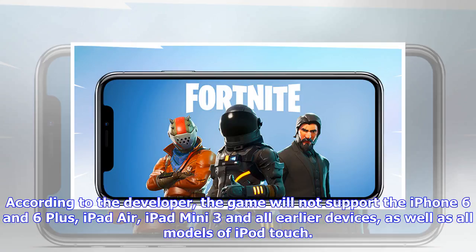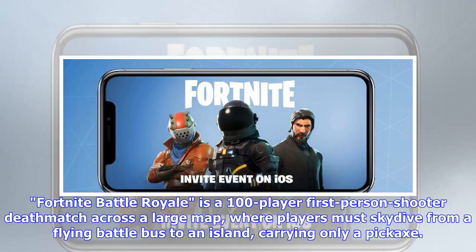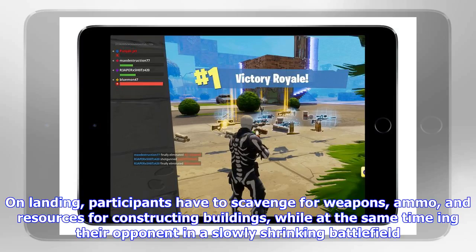Fortnite Battle Royale is a 100-player first-person shooter deathmatch across a large map, where players must skydive from a flying battle bus to an island carrying only a pickaxe on landing. Participants have to scavenge for weapons, ammo, and resources for constructing buildings, while at the same time outmaneuvering their opponents in a slowly shrinking battlefield.